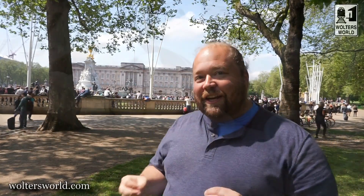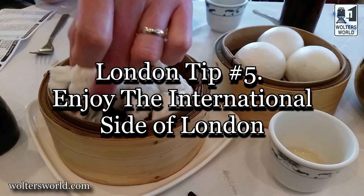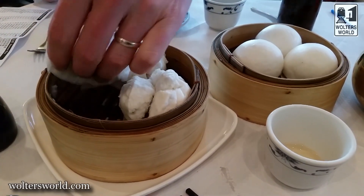The fifth tip I have for you is: enjoy things both English and international here. London is the capital of England and the British Empire, but what's cool is the influx of people from all over the place. Your pint might be poured by a Polish guy and your tea brought by an Italian lady — there's all this international flavor here. But you can also do really English things: a pub crawl through the historic part of town, seeing the Changing of the Guard, having tea and crumpets and afternoon tea.